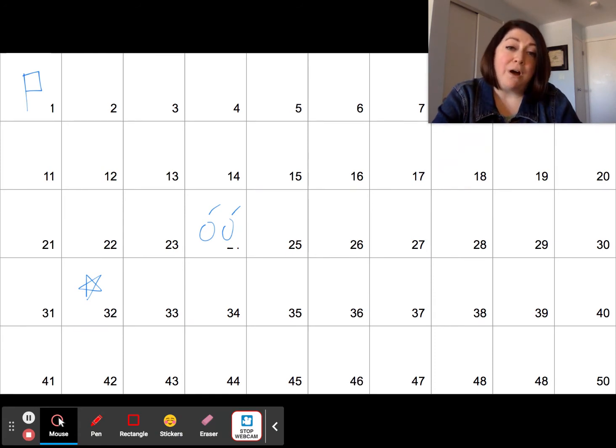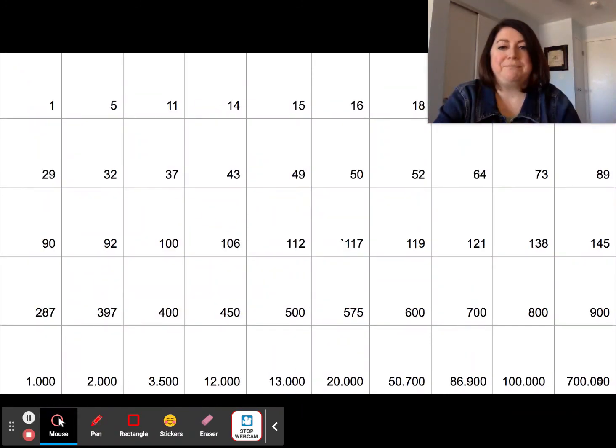If a team gets the answer wrong, then I try to have somebody steal it. If they get an answer wrong, there's no penalty — they don't lose points. I also try to include a few surprises, both good and bad, like a double flag, or I might throw in some minus fives or minus tens, just to keep it interesting. For my upper level classes, I include a grid with higher numbers so that it allows students to practice three, four, five, and six digit numbers.